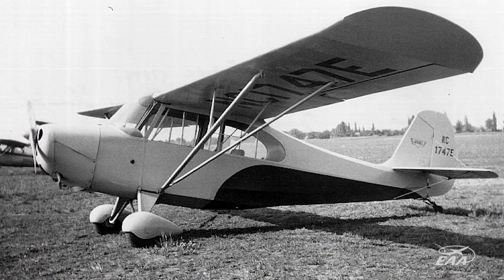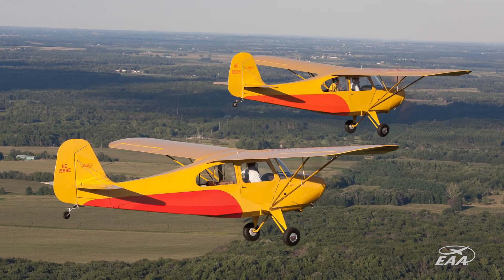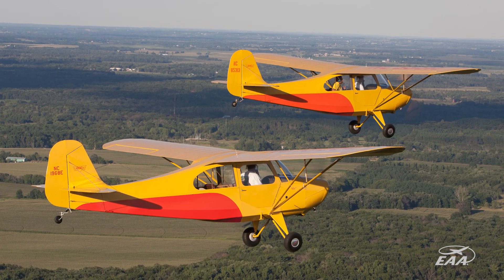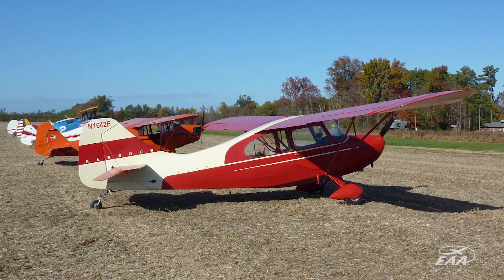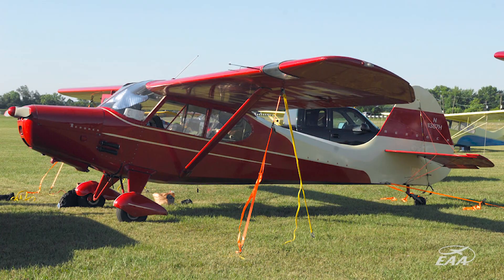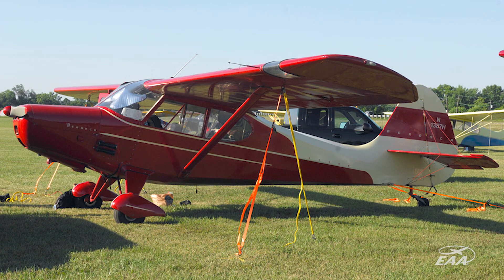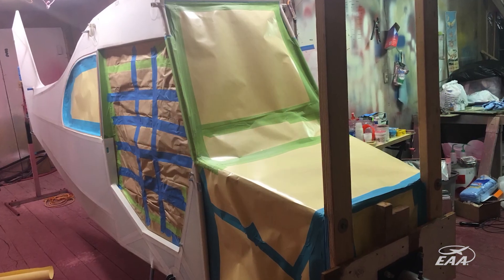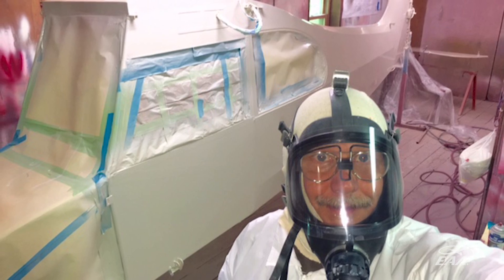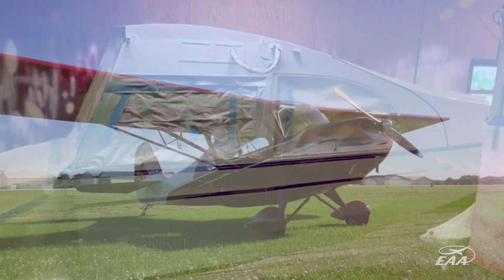As we were looking for the paint scheme and how we wanted to finish it, we didn't want to go with the original Aeronca paint scheme. We wanted something from the same era, and we came across on the internet some pictures of a Champ done by Frank Isabel and later owned by John Baker, with the Aeronca sedan scheme. We liked it — it fit the airplane well, it was the right era, and looked nice. Mr. Baker was really helpful with measurements and location of the lines, and it really turned out well.